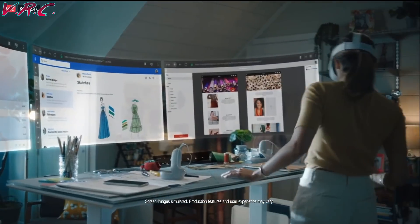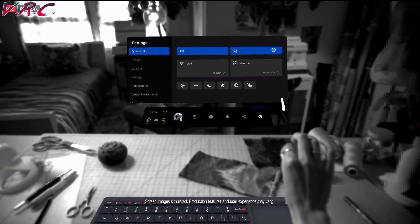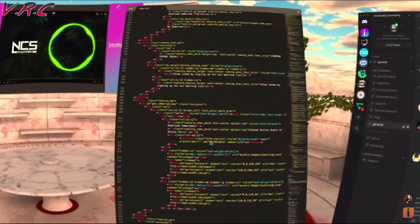And now with the Quest 2's high resolution, it actually looks pretty good. But a problem still remains: you're in a headset, so you have no idea where the keyboard is. So for non-touch typers, Infinite Office has promised a tracked Logitech keyboard, and we were all looking forward to that — but then along comes Immersed.